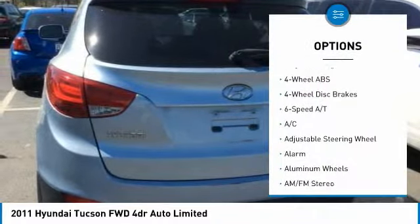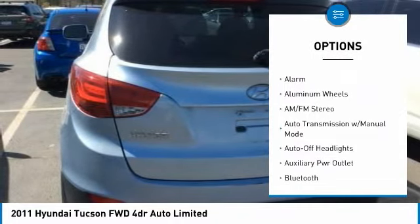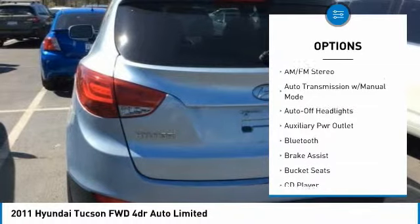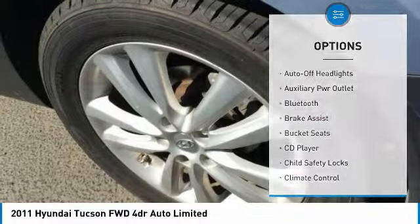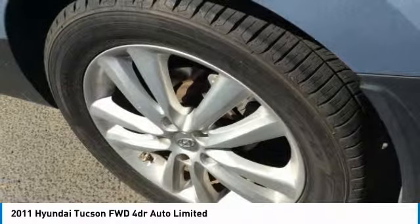Here are some of this vehicle's great options: keyless entry, leather-wrapped steering wheel, Bluetooth, driver airbag, driver lumbar, adjustable steering wheel, power steering, cruise control, aluminum wheels, and four-wheel disc brakes.